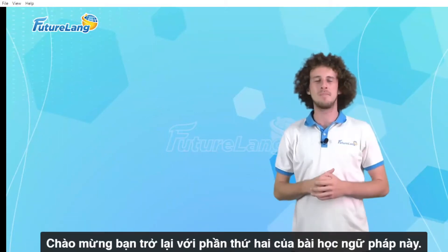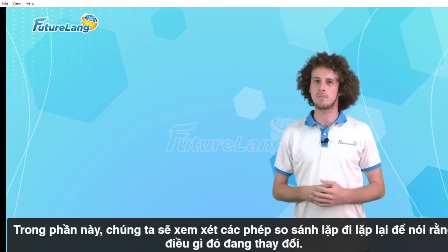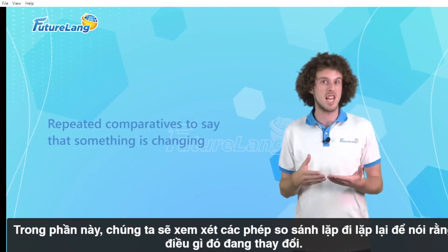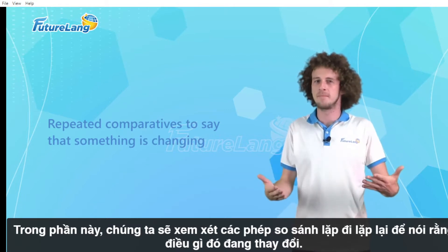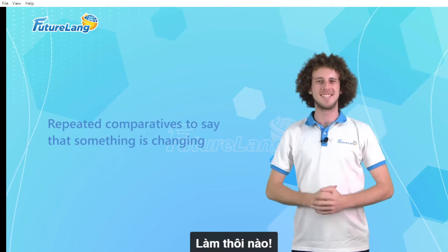Hello students! Welcome back to the second part of this grammar lesson. In this part we will look at repeated comparatives to say that something is changing. Are you ready? Let's do this!